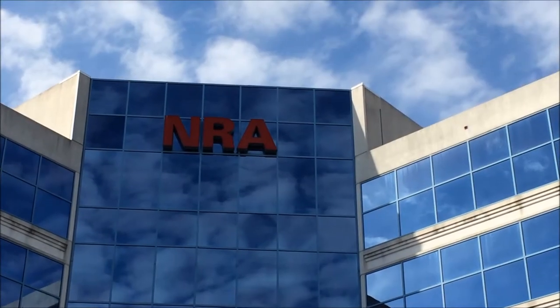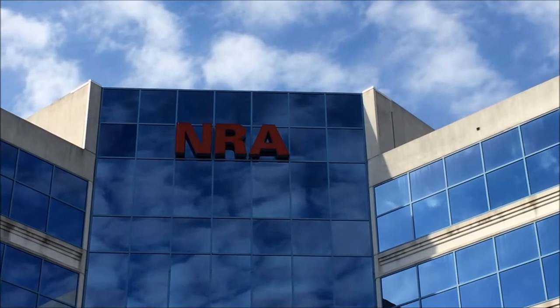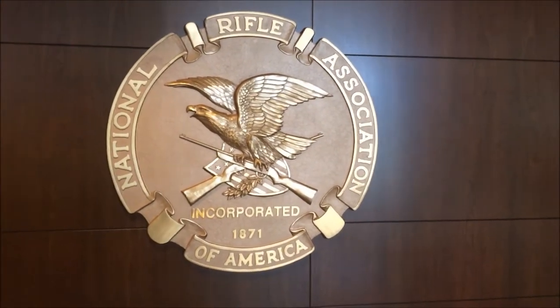Here we are at the NRA — National Rifle Association — and I'm just here to look at the museum they have. Here we are, the NRA Museum.